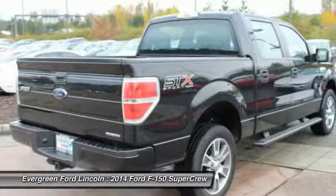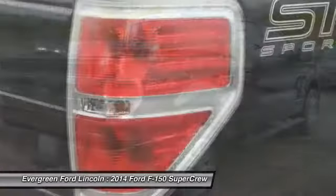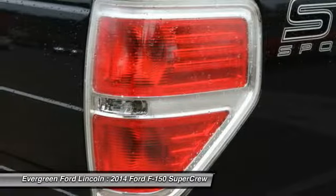Security system, child safety locks, cargo area light, rear head airbag, perimeter alarm.